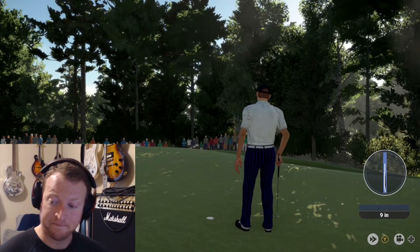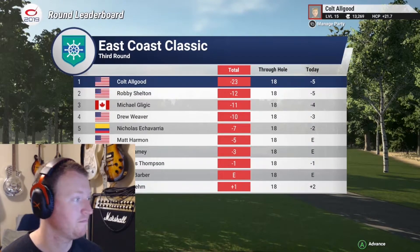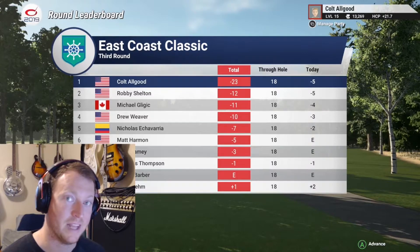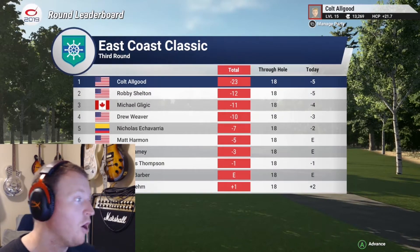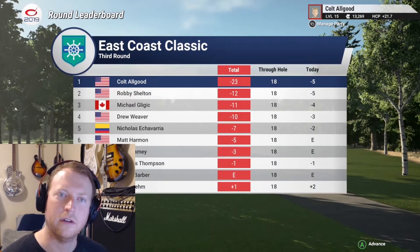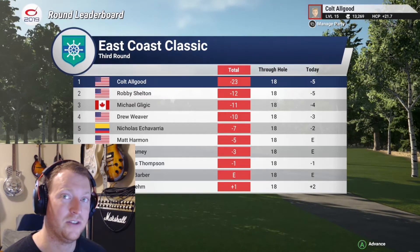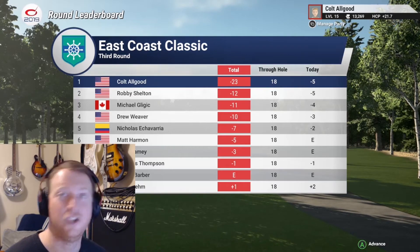Tapping it in to end the round — there you go ladies and gentlemen! At the end of round three, he winds up in first place with an 11-shot lead. Not a bad place to be — a borderline clinic by this player, what an advantage built over the field. Expecting him to take it all the way tomorrow. Cold All Good sits atop the leaderboard, an 11-shot lead over Robbie Shelton. Only eight players under par — Cold All Good is on a different level. Check back in soon for the final round of the East Coast Classic, and until then, just keep swinging!